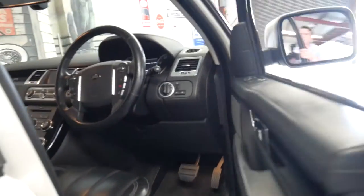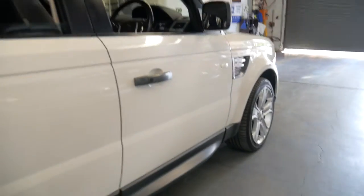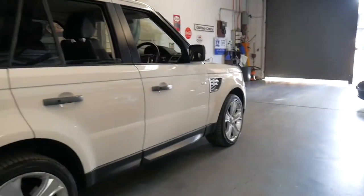The 5 litre V8 is very reliable and sounds fantastic. I think white with black interior is a very good colour combination to have.